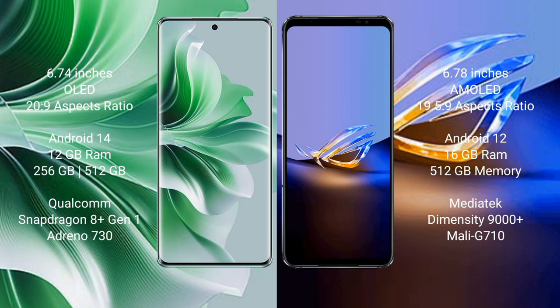OPPO Reno 11 Pro comes with 12GB RAM and 256GB internal storage, Qualcomm Snapdragon 8s1 processor and GPU Adreno 730.